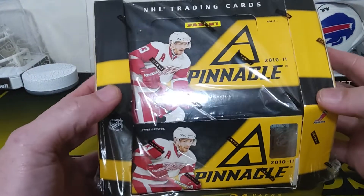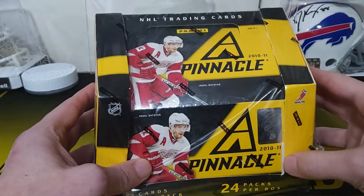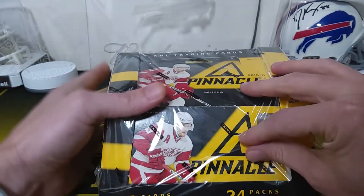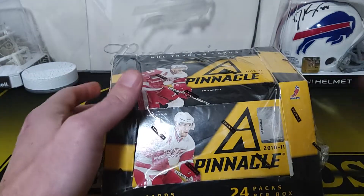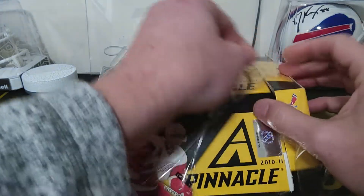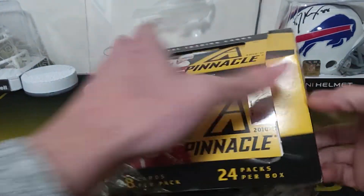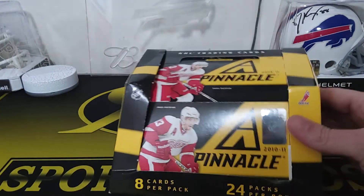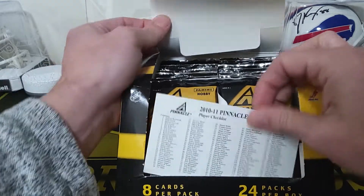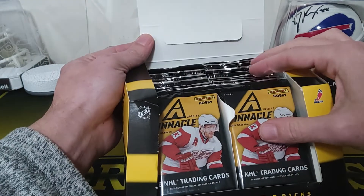Hey guys, RB Sports Cards back. I picked these up on Dave and Adams, never opened these before. 2010-11 Pinnacle Hockey. I've been into the older hockey stuff lately because you can find it pretty cheap and you get so many hits. With older trilogy you're getting like six hits, now you get like two. These are guaranteed at least four hits and at least one auto. They come with a checklist and it's 24 packs.